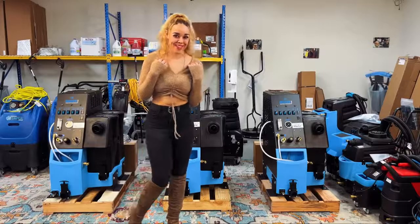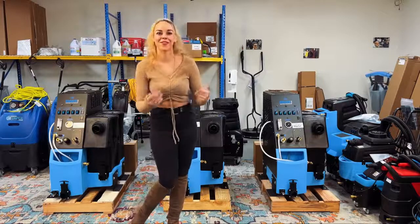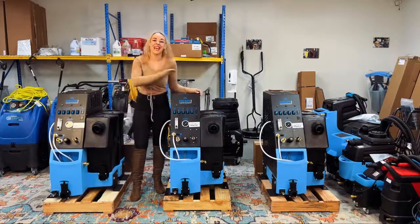Hi everyone, my name is Emily with Magic Wand Company. I'm here to tell you about some of our products and services that we're offering for you guys. As you can see right behind me here, we have the Mighty Escape Plus — it's our most powerful ETM that's ever been made.